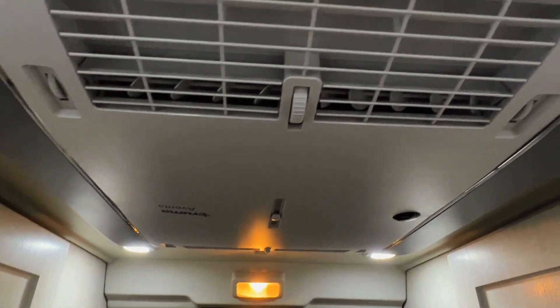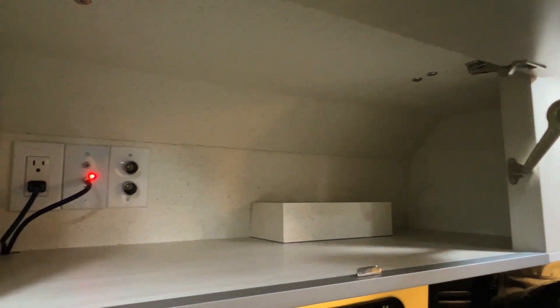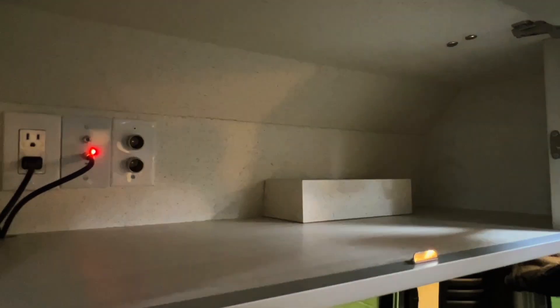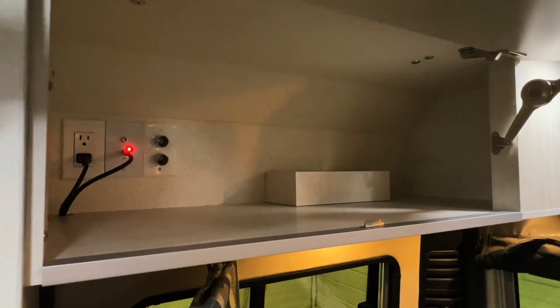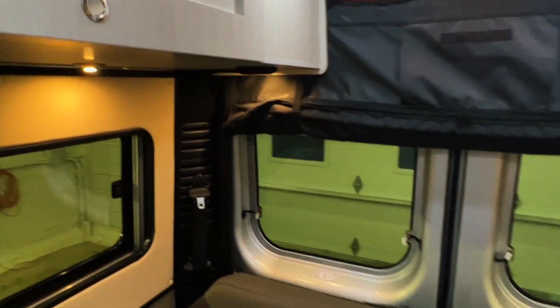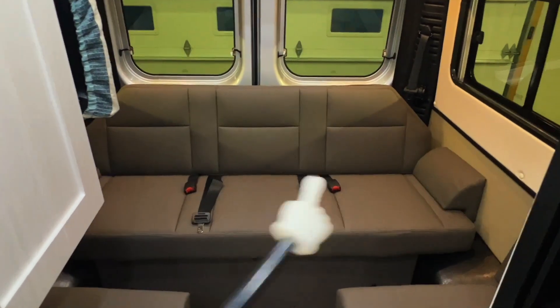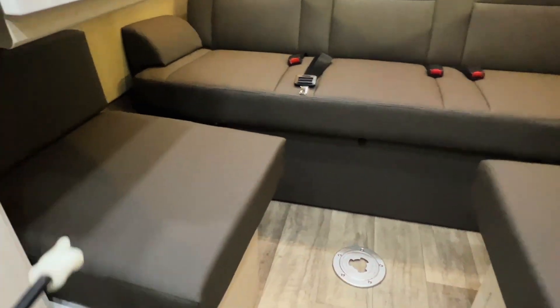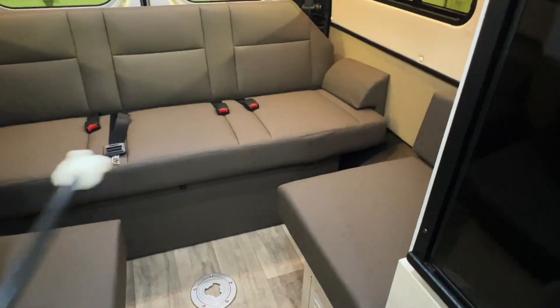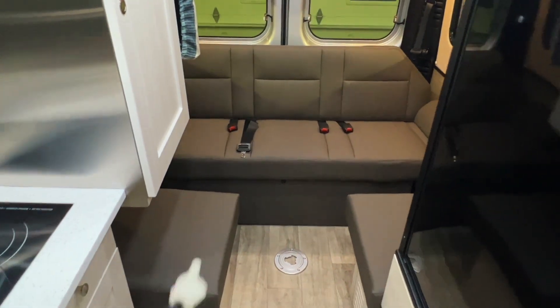We've got a Truma air conditioner here — you can run that from the shore power plug-in or from the lithium power via the inverter. There's AC and DC power inside this cabinet. There are three seat belts on the rear sofa, with removable seat cushions, plus two up front for a total of five seat belts on this unit.